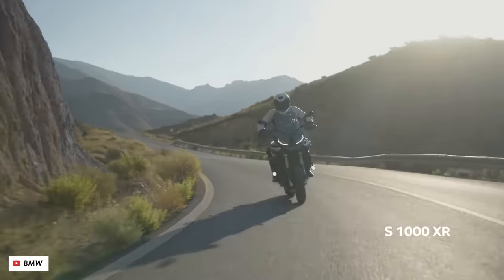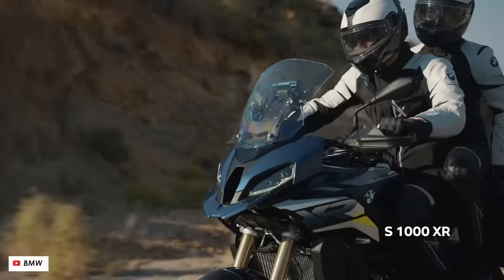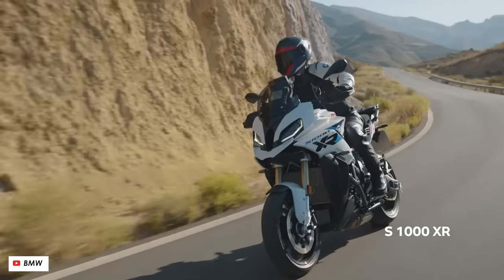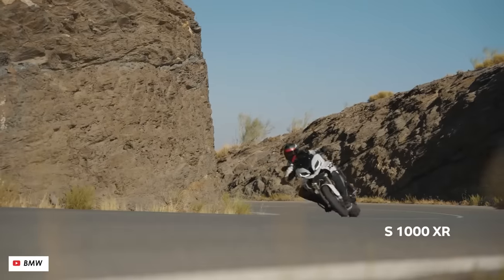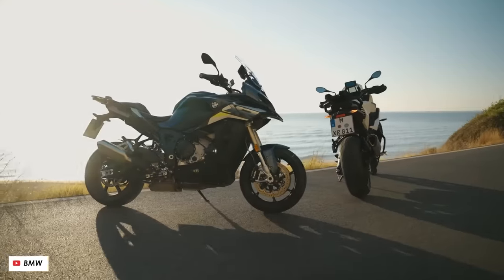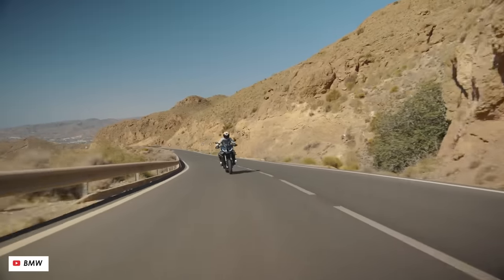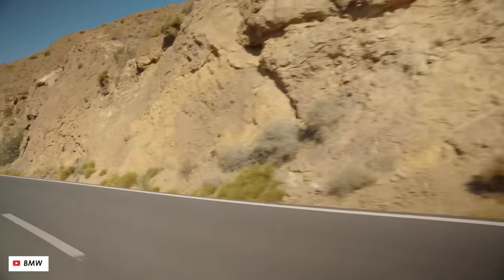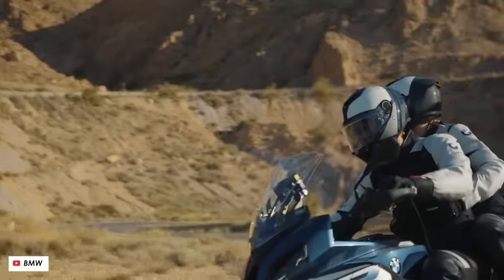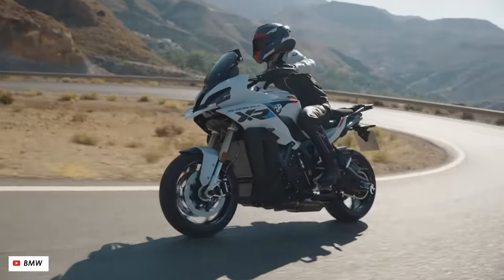The BMW S1000XR is a much more sporty bike than the GS, heavily based upon the S1000R naked — sharing similar engine, wheels, tires, brakes, and suspension — but with a crossover stance, tall seat height, and generous wind protection for distance riding. For 2024 it gets a bump of five more horsepower, taking it to 170 peak. The ergonomics have been tweaked for a more aggressive riding position with a raised seat, and new standard equipment includes an adaptive cornering headlight and keyless ignition. Also announced is the M1000XR, a super-specced performance version coming in at well over £20,000.